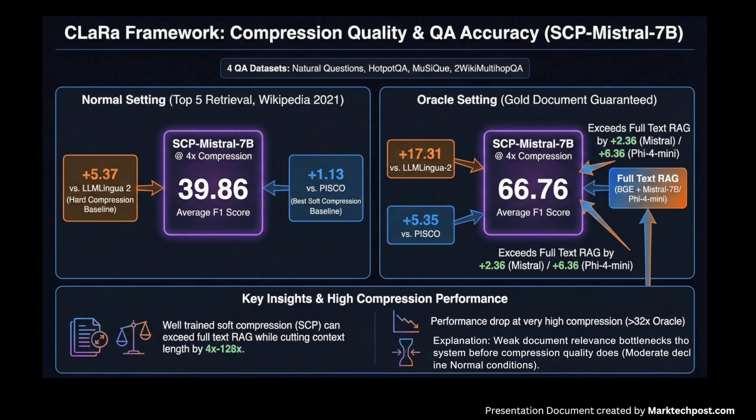SCP-Mistral-7B at 4x compression achieves an average F1 of 39.86 in the normal setting with top-5 Wikipedia documents, beating LLM-Lingua2 by 5.37 points and PISCO by 1.13 points. In the Oracle setting it reaches 66.76 average F1 — 17.31 points over LLM-Lingua2 and 5.35 over PISCO — and also outperforms a BGE plus full-text Mistral-7B RAG pipeline by about 2.36 F1 for Mistral and 6.36 for GPT-4o Mini. At very high compression ratios above 32, Oracle performance drops, but the normal setting degrades only moderately because retrieval quality becomes the main bottleneck rather than compression.